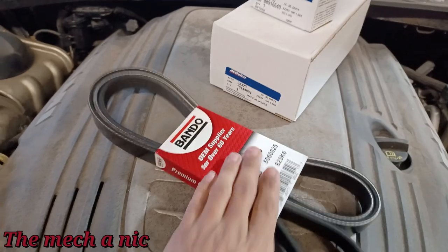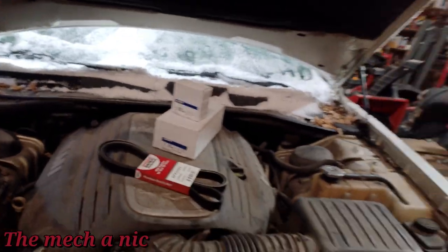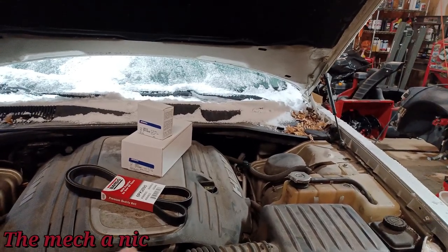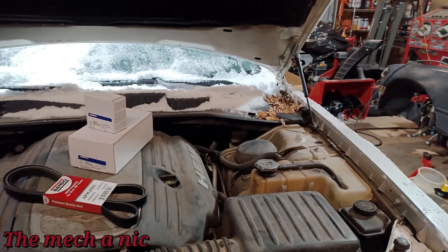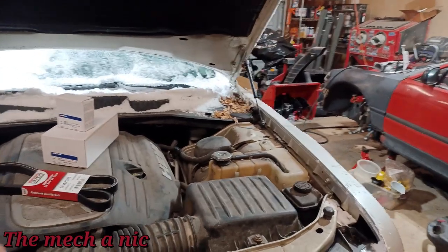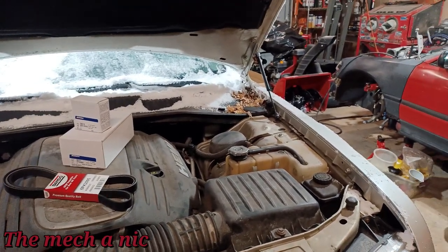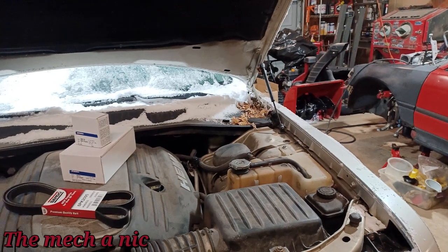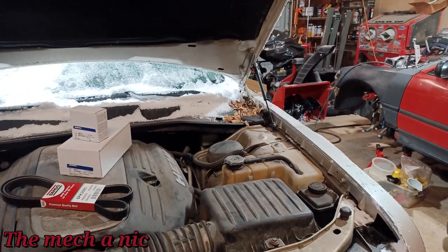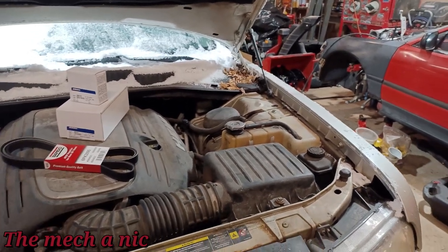It's the next day and we've got our new belt, AC Delco tensioner, and AC Delco idler pulley. The owner said to just leave the clunking noise for now - he'll drive it and see what it sounds like with the new bushings. If it still annoys him, we'll look into it further, possibly taking apart the strut to confirm whether it's bad or not. Sometimes it's cheaper to disassemble something and confirm before replacing it.